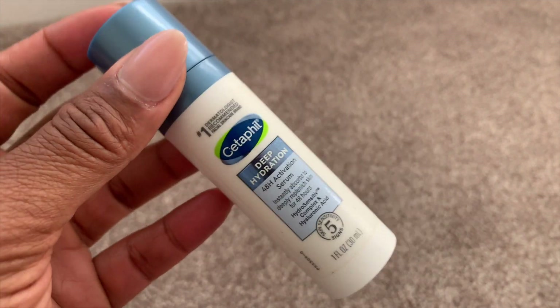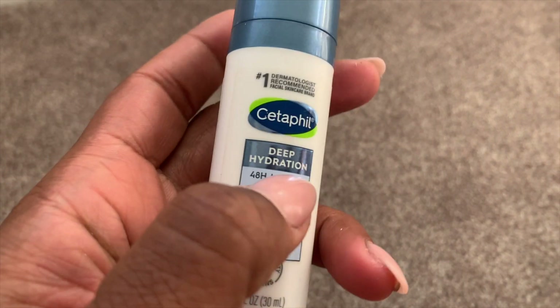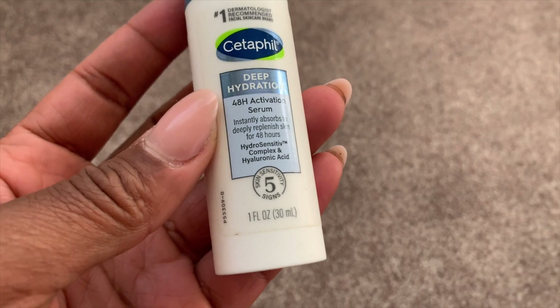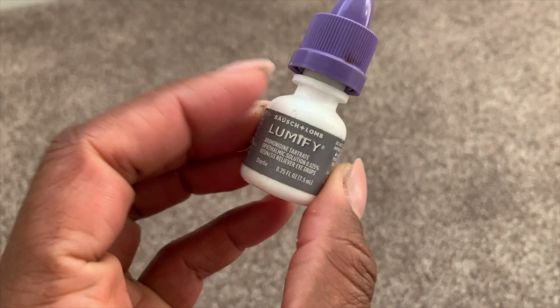I used up my Cetaphil Deep Hydration Activation Serum — already repurchased. This is a staple. I absolutely love the lotion texture of this serum. Cetaphil is trusted for my sensitive skin, and I absolutely love this. It makes my skin plump, hydrated, and bouncy. Great for the winter.